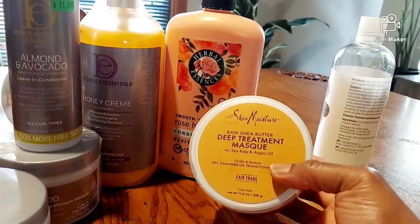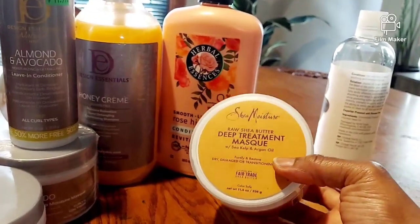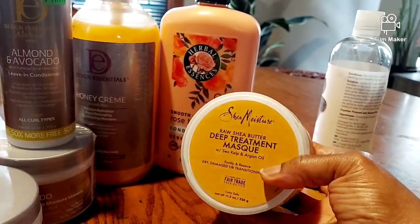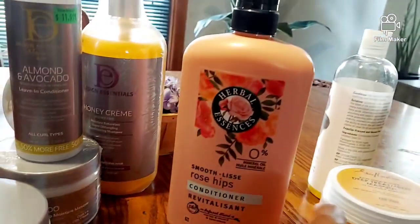I did pick this up at Walgreens. This is the Shea Moisture Raw Butter Deep Treatment Mask. You will see this throughout my videos a lot because I use this all year round — there's no season that I don't use it. 365 days out of the year, you'll see this.